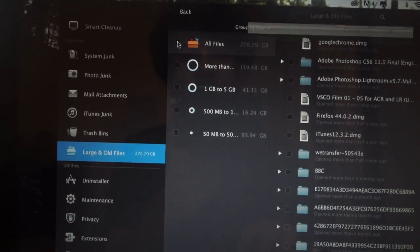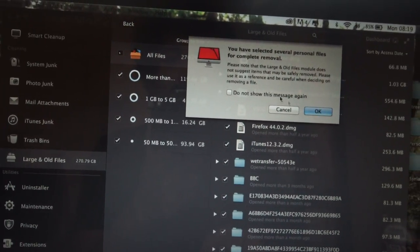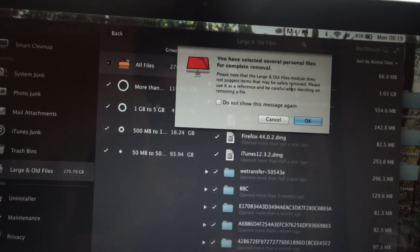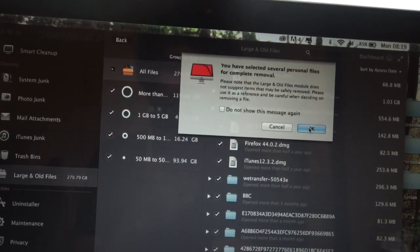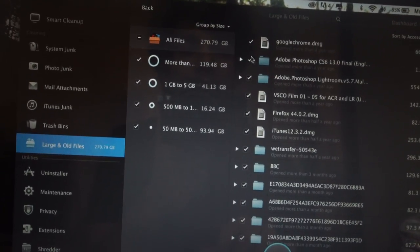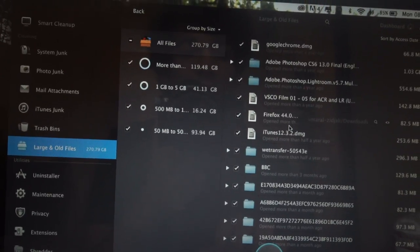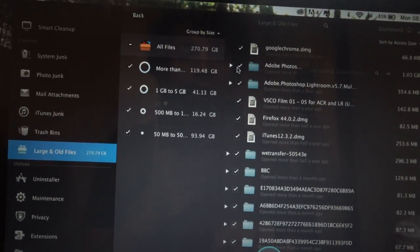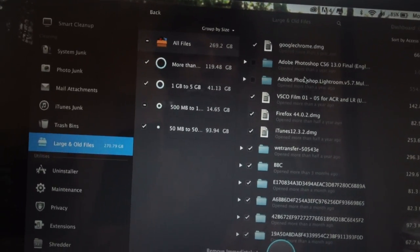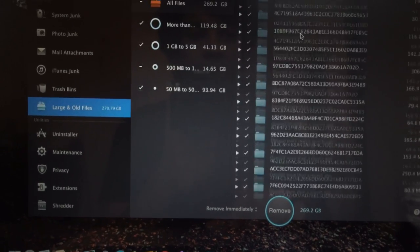I'm going to go on All Files — Personal Files. It says: 'Please note that the Large and Old File module does not suggest items that may be safely removed. Please use it as a reference. Be careful when deciding to remove a file.' I think I'm just going to get rid of all of these except for these two here, because that's Adobe Photoshop and Adobe Lightroom. But everything else can just go.